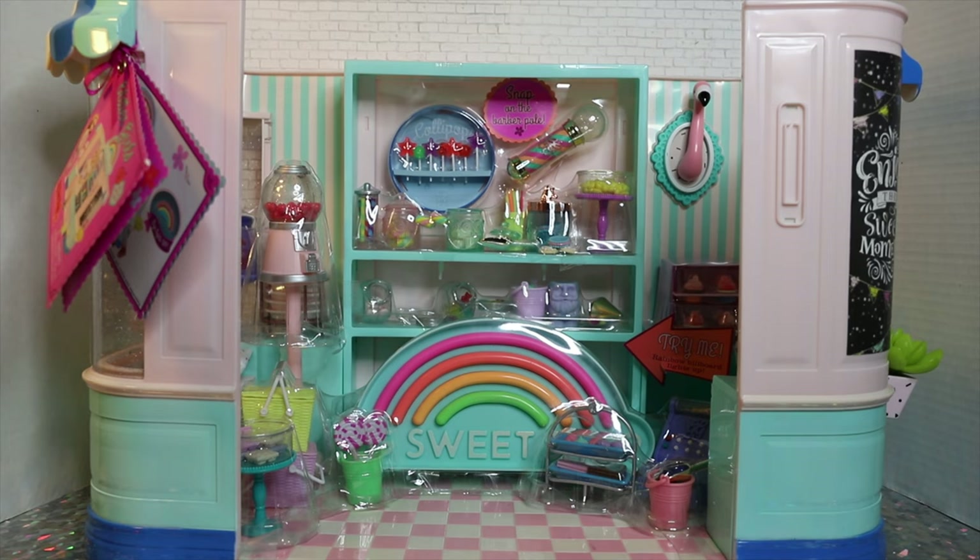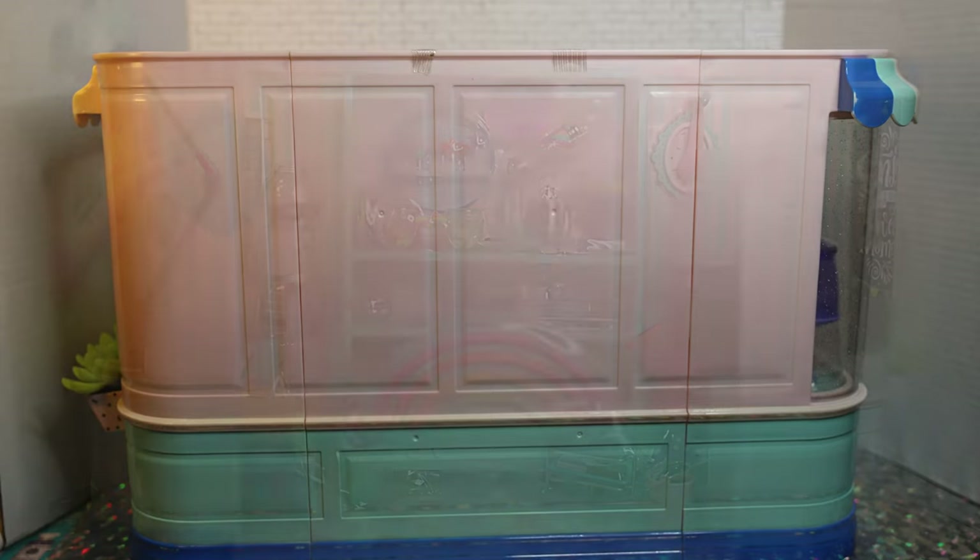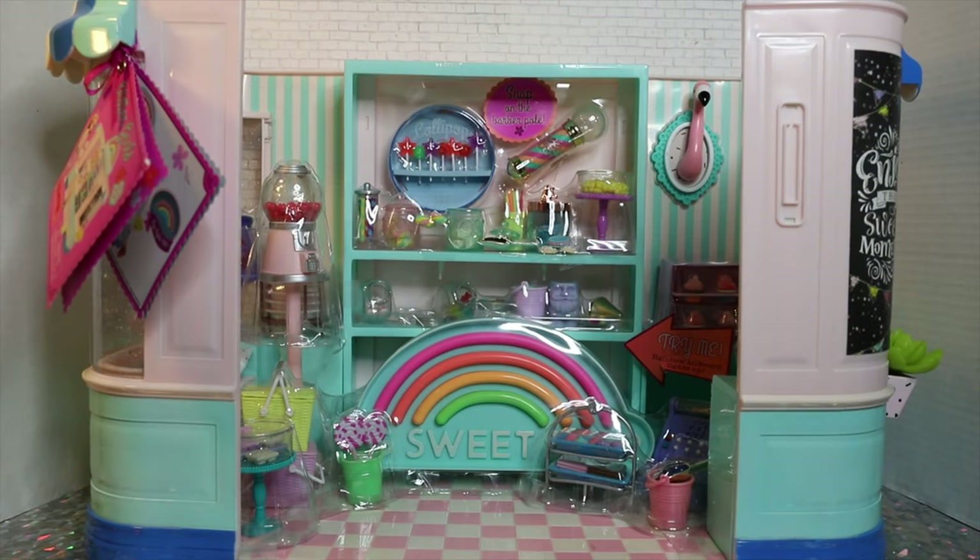It seems like Target gets one per box in terms of the Glitter Girls display. When I did find this, the Glitter Girls had their own little section. Most of our nearby Targets don't even carry any Glitter Girls merchandise, but the one I found it at had all the Glitter Girls stuff — and they only had one of this playset. I will share the UPC and the DPCI number in the description below if you want to try to search for it yourselves. Happy hunting!